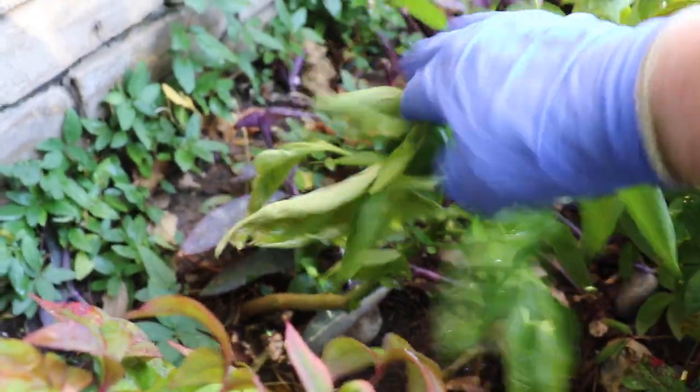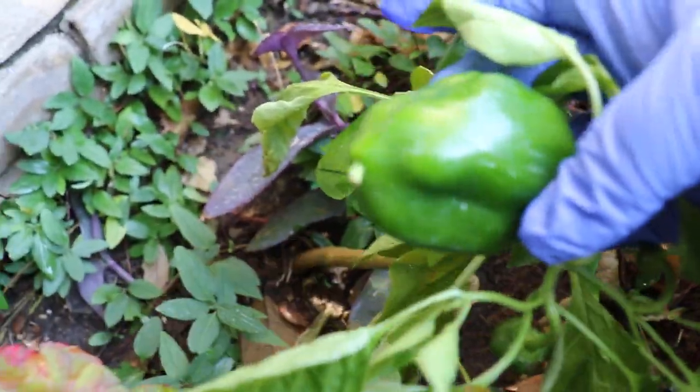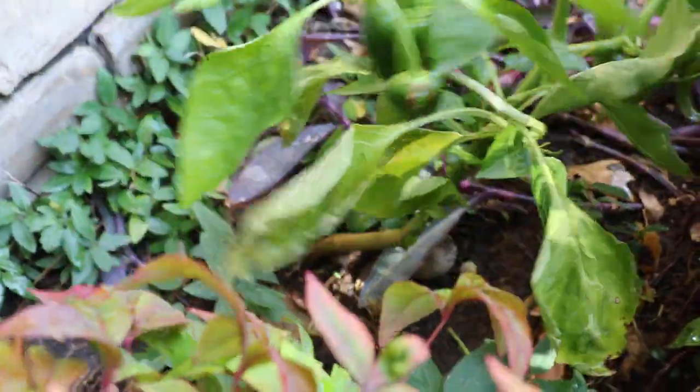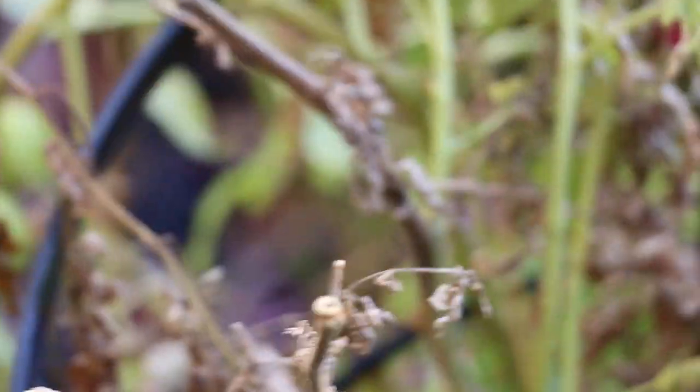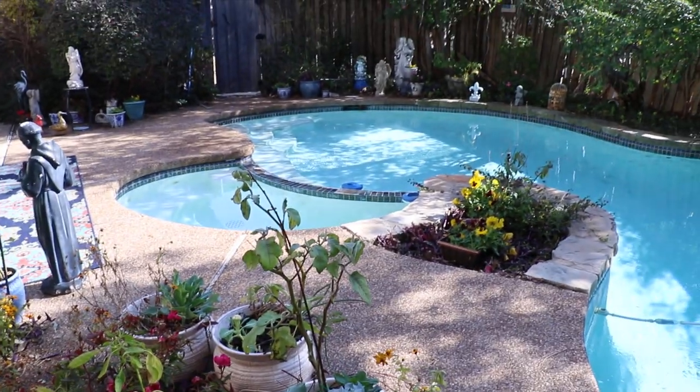The bell pepper has a bell pepper on it — can't believe this is happening in January. I actually have tomatoes on the vine. So this is how my Texas garden looks in January.